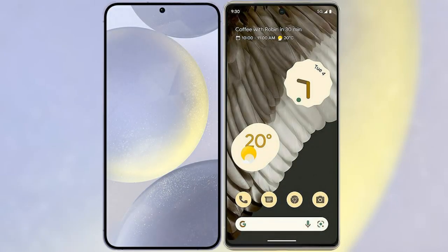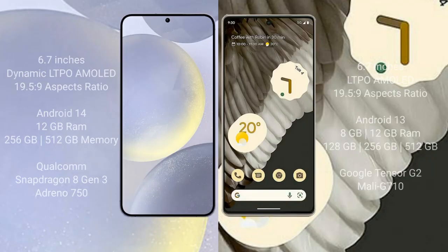I will compare the new Samsung Galaxy S24 Plus with Google Pixel 7 Pro. Samsung Galaxy S24 Plus comes with a 6.7-inch Dynamic LTPO AMOLED display and aspect ratio 19.5:9. Google Pixel 7 Pro comes with a 6.7-inch LTPO AMOLED display and aspect ratio 19.5:9.